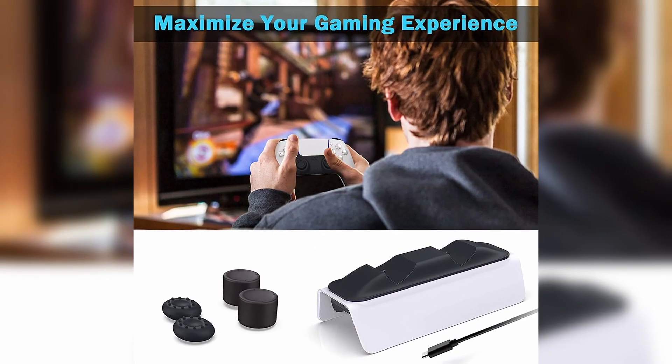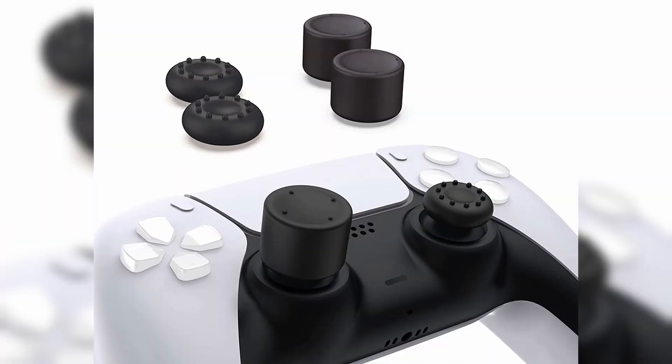This package also comes with 4 additional thumb grips. You can't go wrong with that.